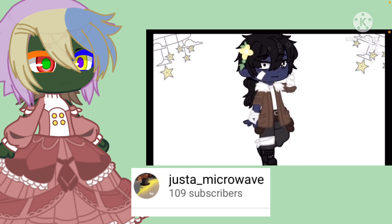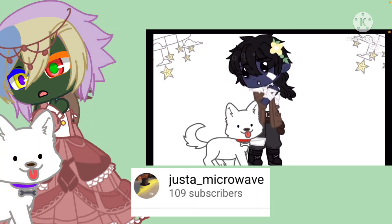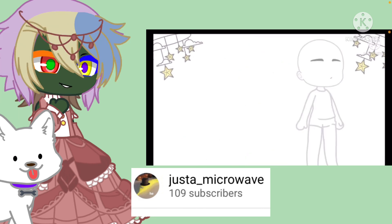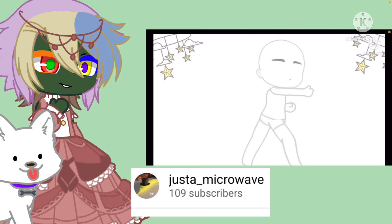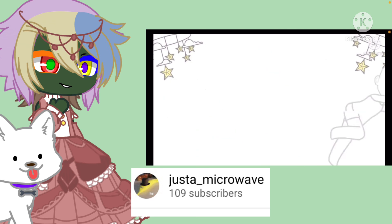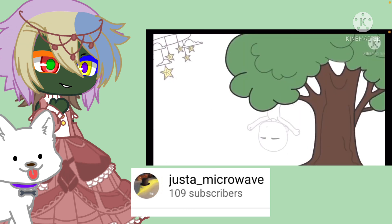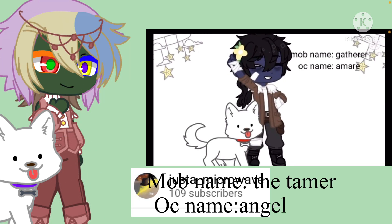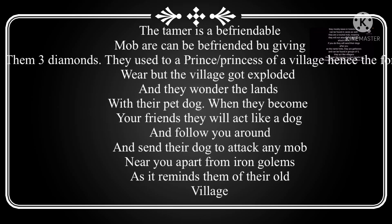Now for the abilities: if you prefer to play in survival, your OC will spawn with wolves to protect them; if you prefer creative, they can teleport; if you play in hardcore, they are very strong and can take out almost anything; if you don't really play Minecraft, they are excellent runners; and if you aren't sure, they can climb any block. That's it, we're done. Now give them a name and a story to make them unique.